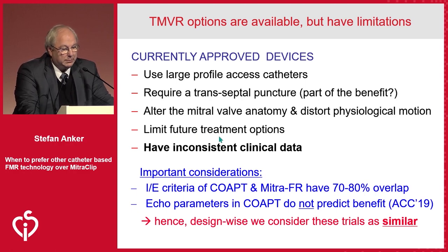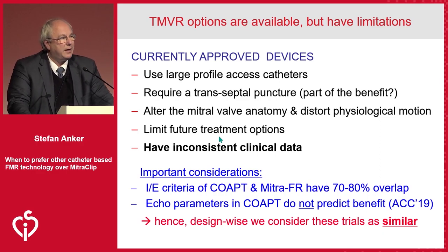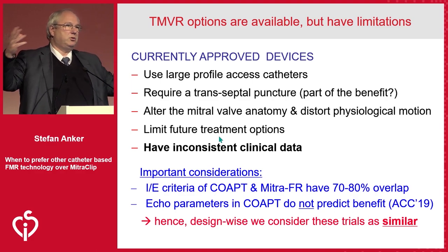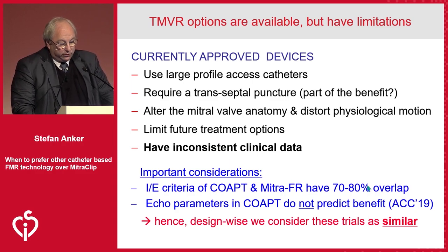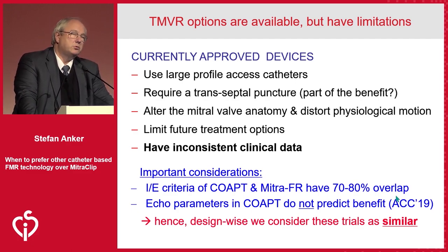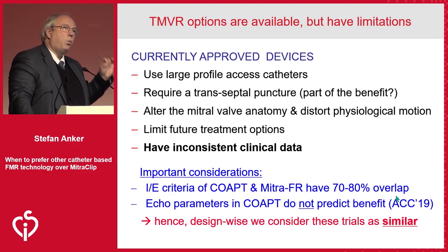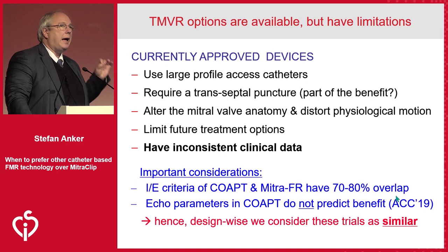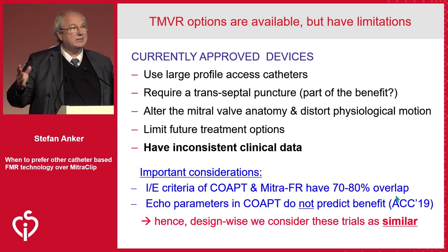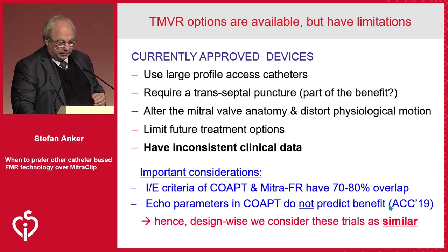When you're using a MitraClip, you limit some of the future therapeutic options. If you take MITRA-FR and COAPT the way I suggest, the evidence is actually inconsistent — to the degree that you have two different results. If you just believe me, we all agree on a 25% benefit; if you don't, you need additional studies. I'd also suggest that 70–80% there's overlap in the inclusion-exclusion criteria of these two studies. Interestingly, the one-year control group mortality was identical in both — to me, that's the most unbiased estimate of severity. They were similarly severely diseased.